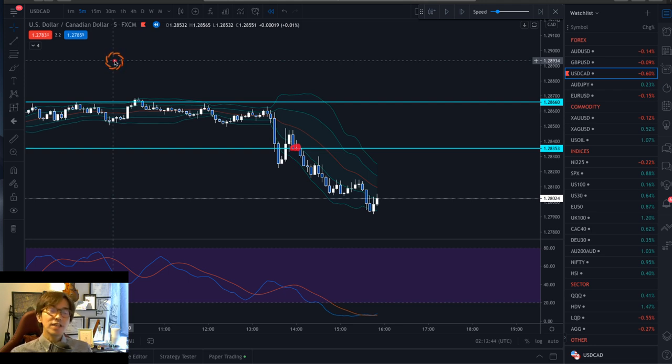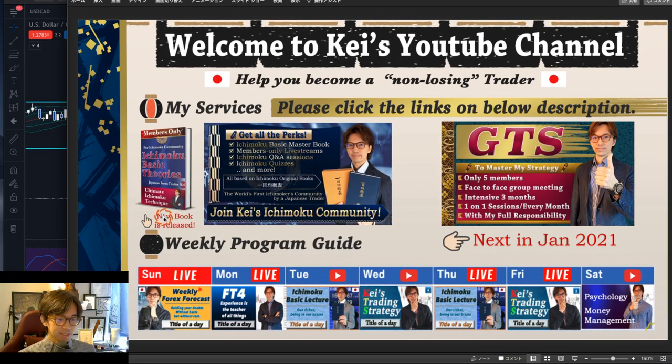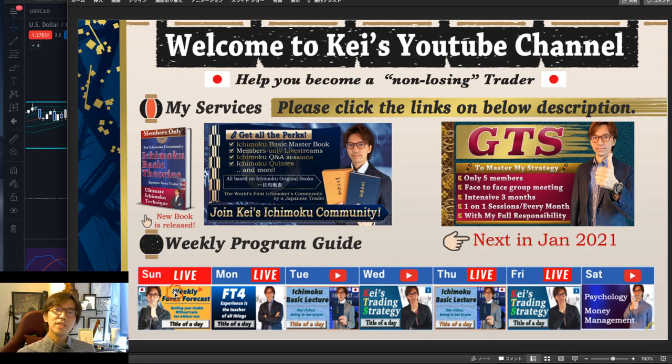Thank you for watching the video until the end. If you liked it, please press the like button, and make sure to subscribe and click the bell button so that you get notified when I do these live videos every day. Tomorrow there will be Sunday's weekly forecast — it's going to be live, so I will see you on live. For those who are Ichimoku members, I will see you on the Ichimoku membership live soon. Until next time, please stay healthy and stay gold. Bye for now. Matane, thank you.